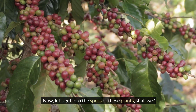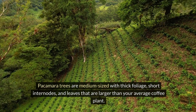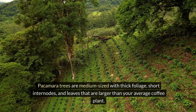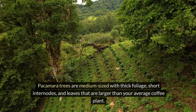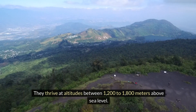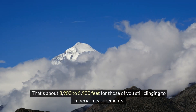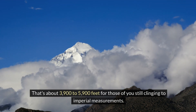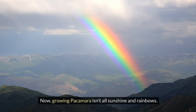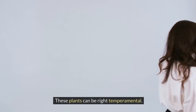Let's get into the specs of these plants. Pacamara trees are medium-sized with thick foliage, short internodes, and leaves that are larger than your average coffee plant. They thrive at altitudes between 1,200 to 1,800 metres above sea level — that's about 3,900 to 5,900 feet for those still clinging to imperial measurements. Growing Pacamara isn't all sunshine and rainbows though; these plants can be right temperamental.